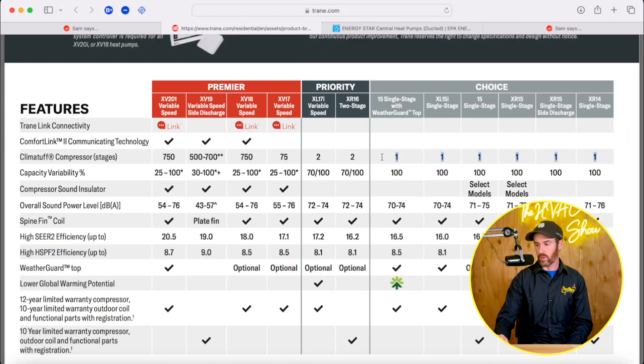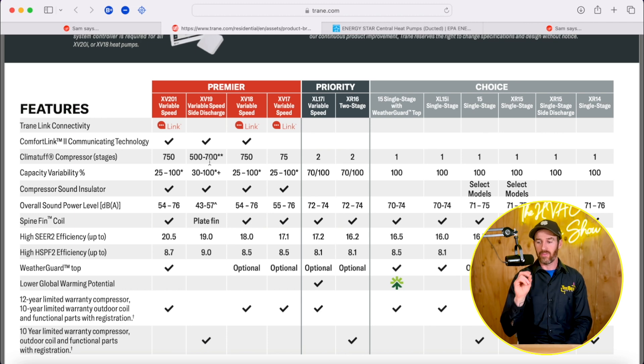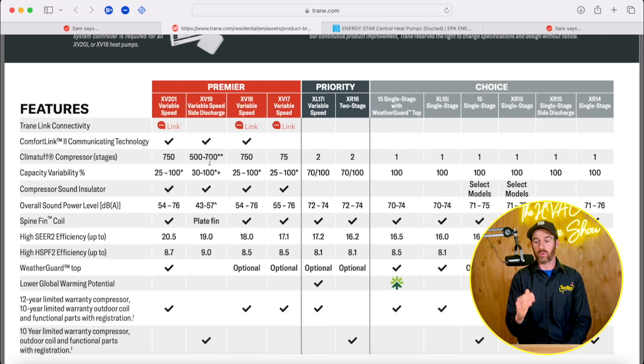Going back to the topic of stages: all the systems in the basic selection are single-stage; the two priority systems are labeled two-stage; and then variable speed systems have 700 or 750 stages. A variable speed system is still technically a stage system - it just has so many stages it feels seamless, like how a car engine ramps from 1,000 RPM to 6,000 RPM in increments of one. It's all about how the inverter board communicates with the compressor to ramp up and down smoothly.